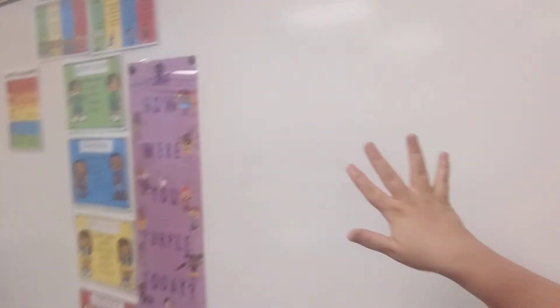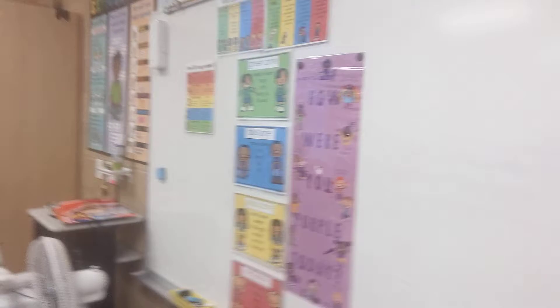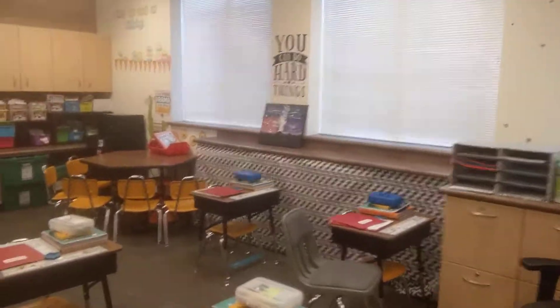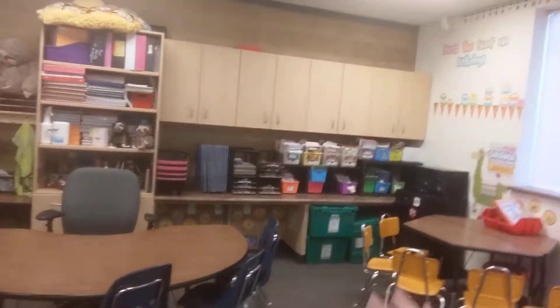Over here is some of our rules and our goals and things that will help our bodies be able to do better. And then here is Ms. Hansen's area and desk. And we have some more desks, and then back here we've got learning tables and learning materials.